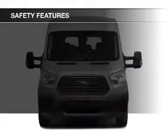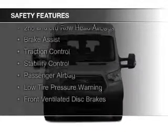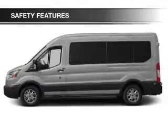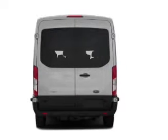Power steering. Safety was made a priority with these features: a backup camera, curtain head airbags, side airbags, second and third row airbags, brake assist, traction control, stability control, a passenger airbag, low tire pressure warning, and front ventilated disc brakes.